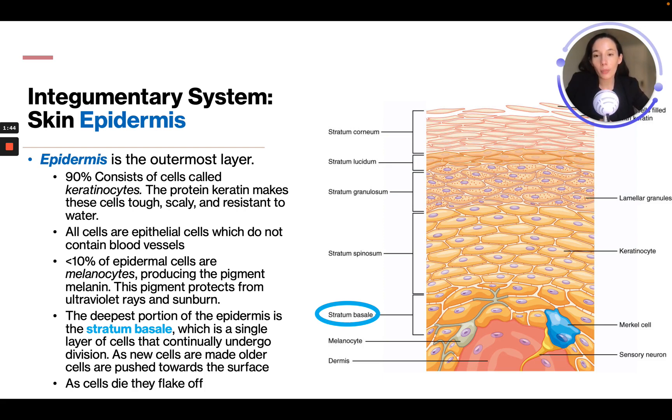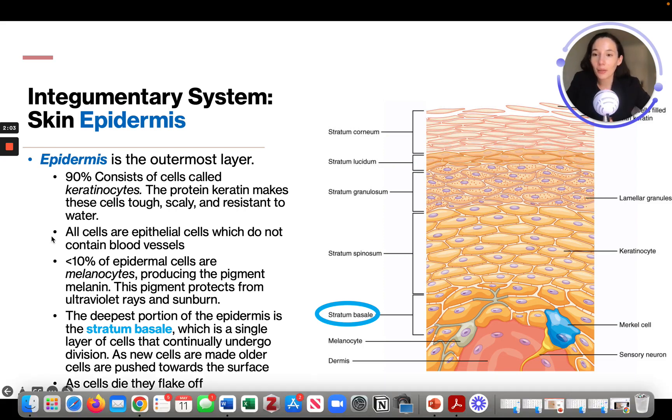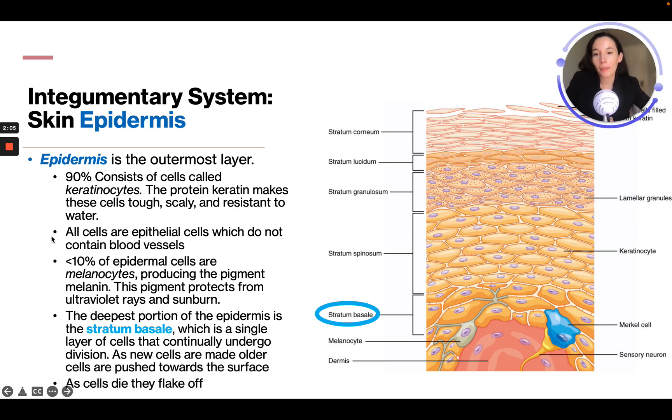All cells are epithelial cells, which do not contain blood vessels. Less than 10% of epidermal cells are melanocytes, producing the pigment melanin, which protects from ultraviolet rays and sunburn. The deepest portion of the epidermis is the stratum basale, a single layer of cells that continually undergo division.